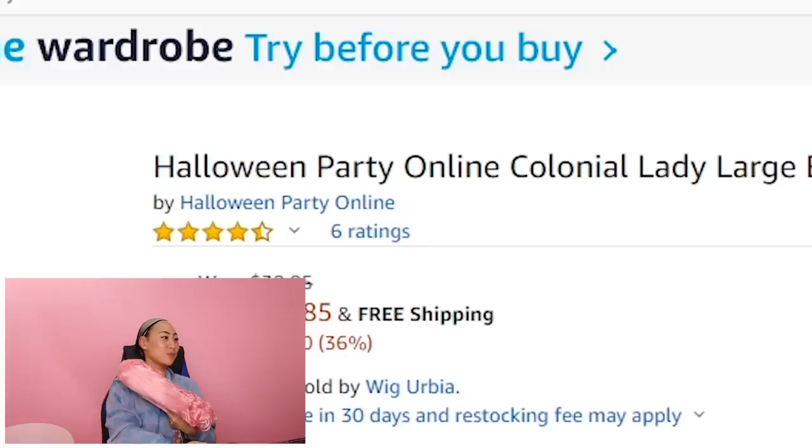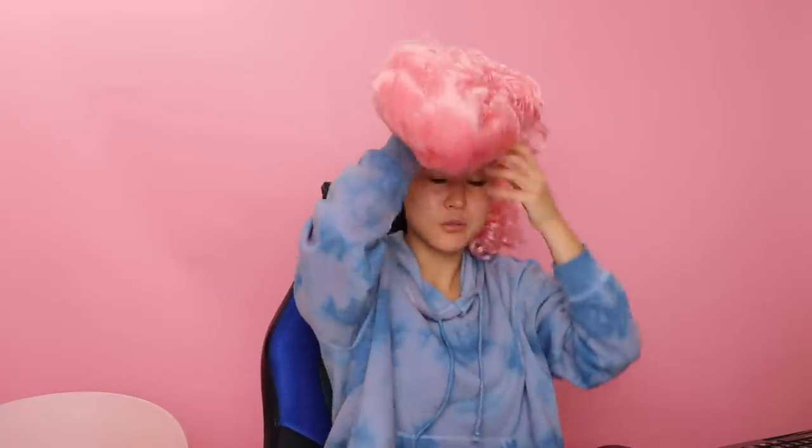Actually, the one we were reviewing is this Halloween Party Online Colonial Lady. So we'll get back to the other one. Look how freaking deep it goes in there — it's just hollow. I'm going to try this on and see how good I look as a colonial lady with pink hair. It doesn't really fit that well. I literally can't get this on — it's so tall. I do not like this. I think it's kind of dumb.